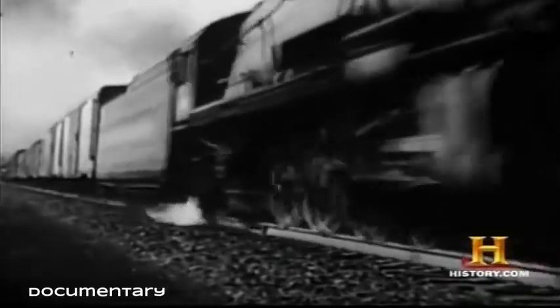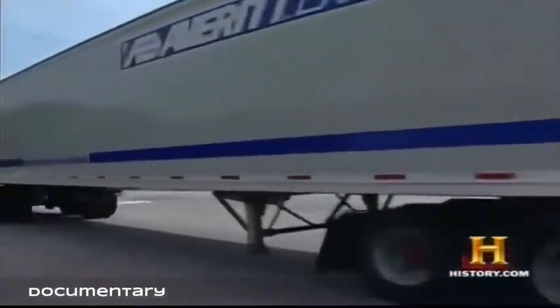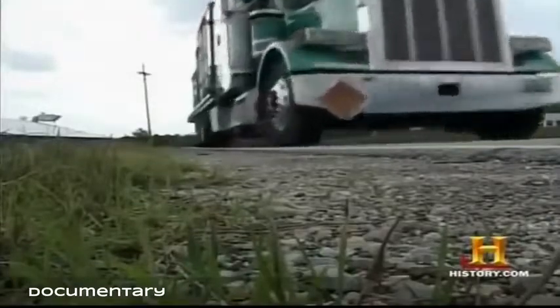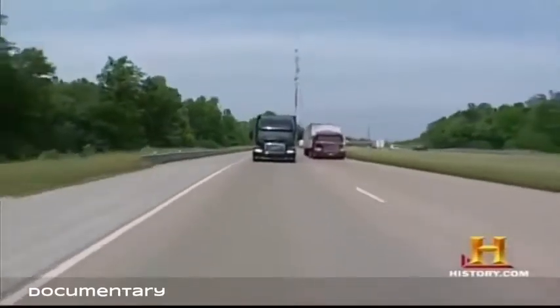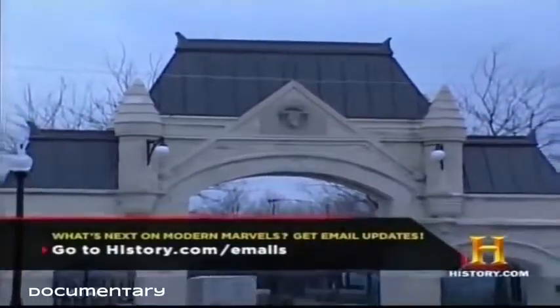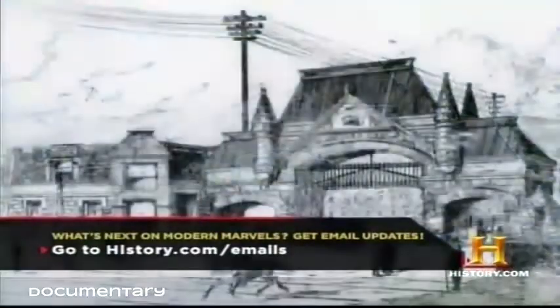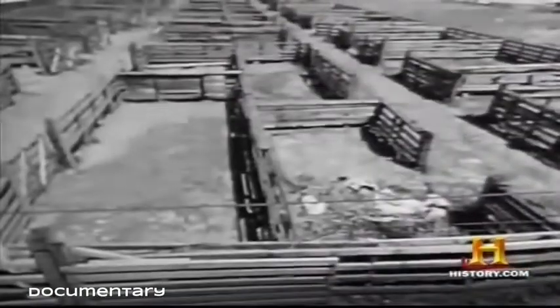For the next 75 years, Swift, Armour, and other Chicago meatpacking giants controlled much of the industry. But as sure as transportation technology built the Union Stockyards, its further revolution also tore them down. Refrigerator trucks moving along new highway systems created a massive decentralization of the industry. After 106 years of continuous operation, Union Stockyards officially closed in 1971.